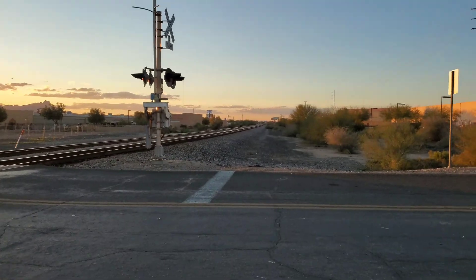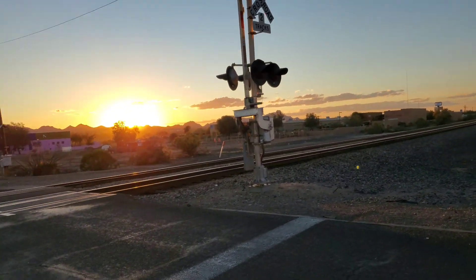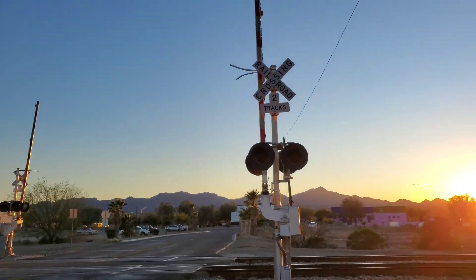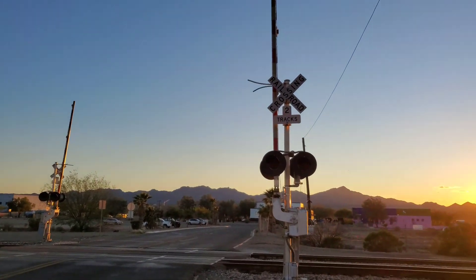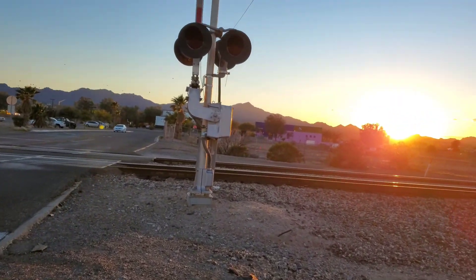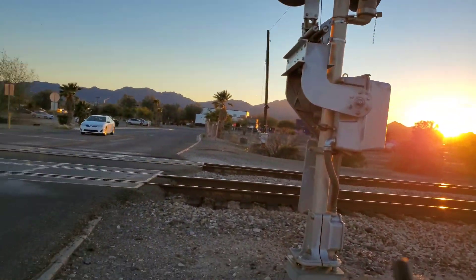Now we're going to turn our heads this way. You've got this signal right here — this one has been kind of spackled over a little bit. This signal got a little spackle job done, but it doesn't appear like much has changed, so we're going to get a good look at the crossing.